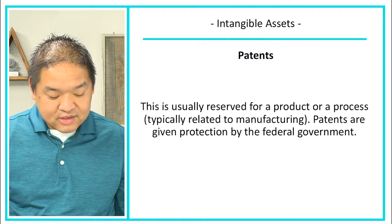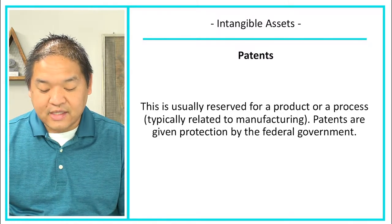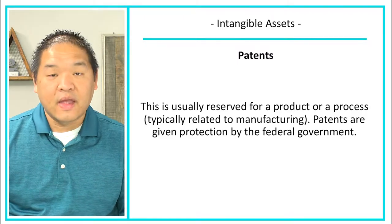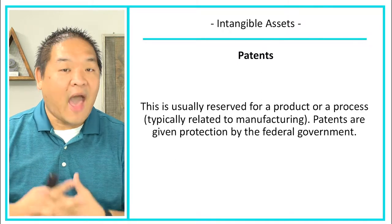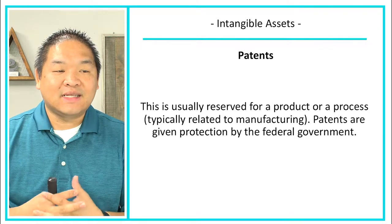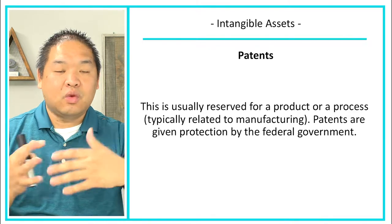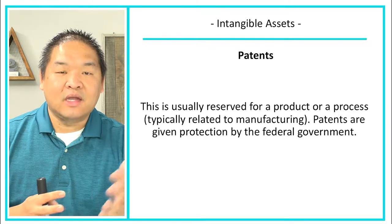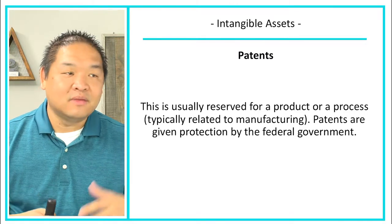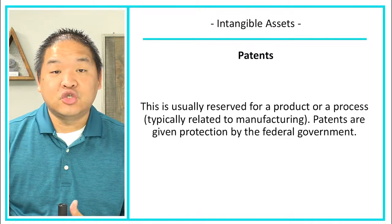The other intangible asset is a patent. This is usually reserved for a product or process, typically related to manufacturing. Patents are given protection by the federal government. When you patent an invention, the U.S. government basically gives you a monopoly on that product for 20 years — though that number is subject to change. Patents give you the exclusive right to sell that product.